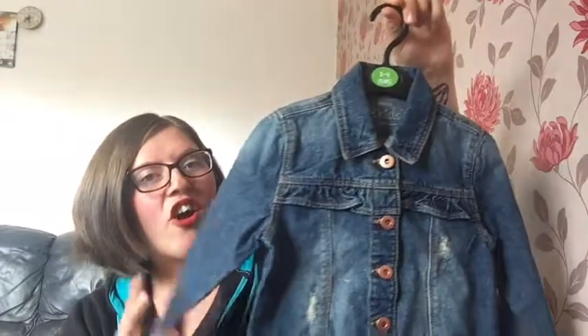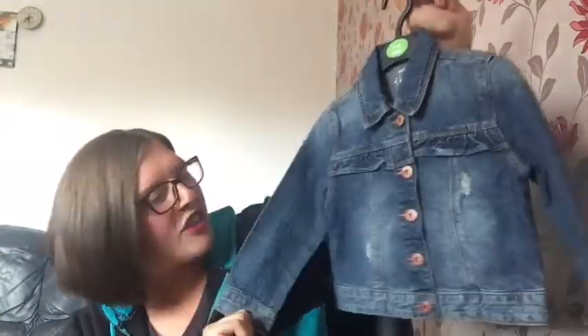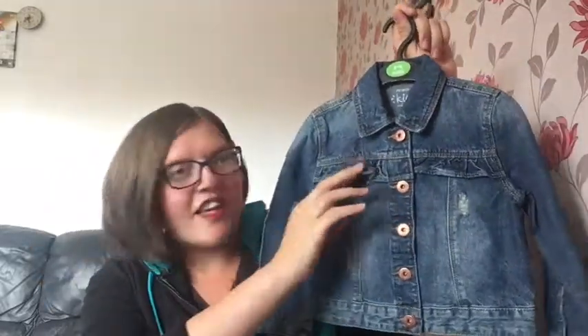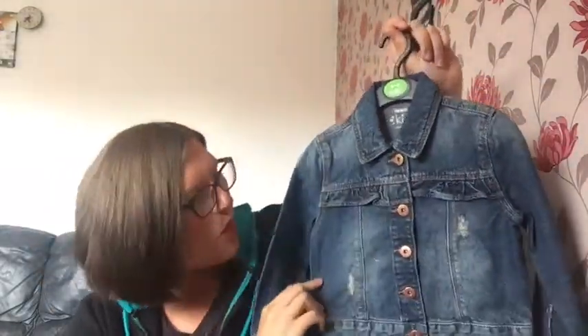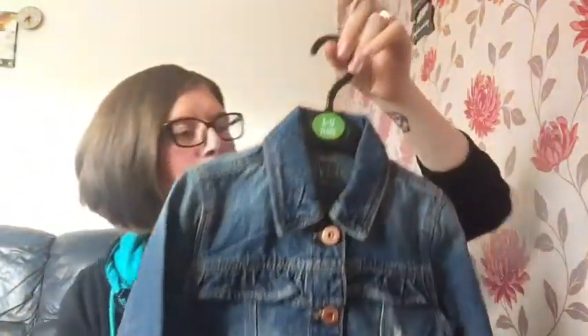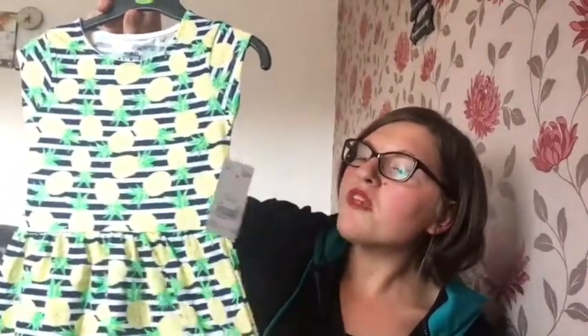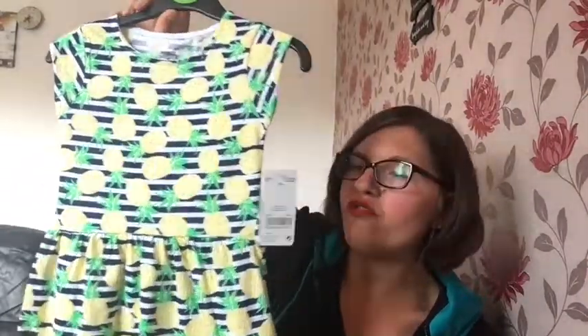Next up is Pep & Co, which is how many - it's a denim jacket and dress, and I could not refuse. It's so pretty. I love this little detailing here, looks so girly, and obviously you've got the distressed detail on the jacket as well. I just think that is so adorable. This is meant to be ten pound and it was reduced to two pounds.